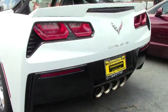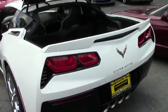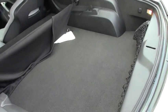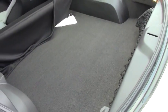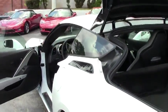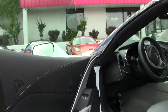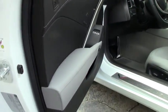This does have the data recorder for those days that you might want to enjoy some track time. It is a completely loaded car other than that. And as you can see, it's like brand new, as it should be with only 700 miles on it.